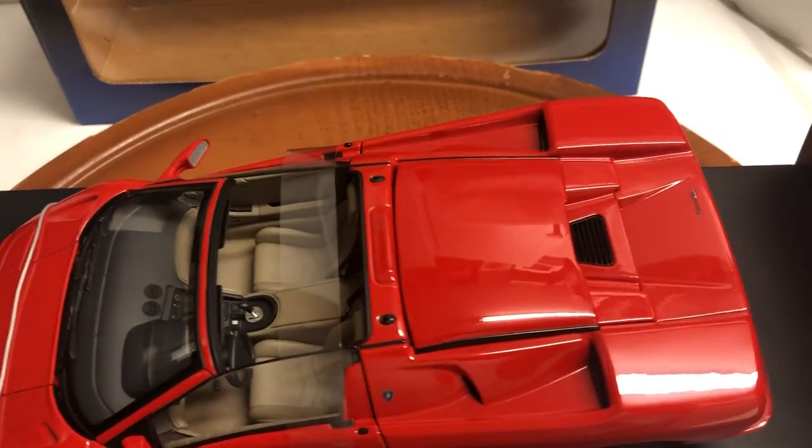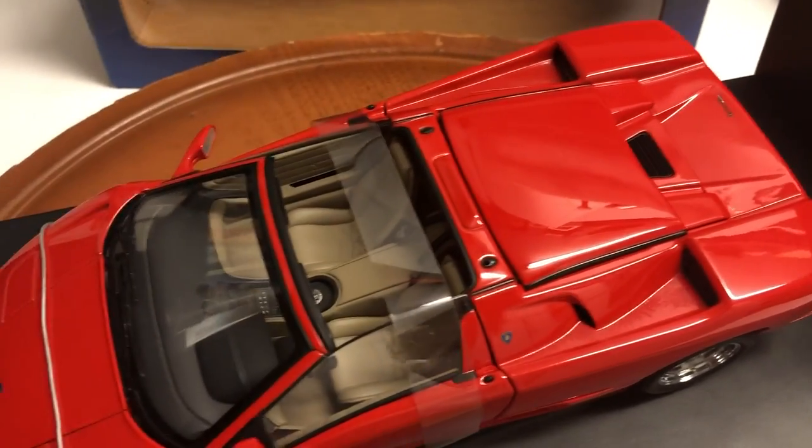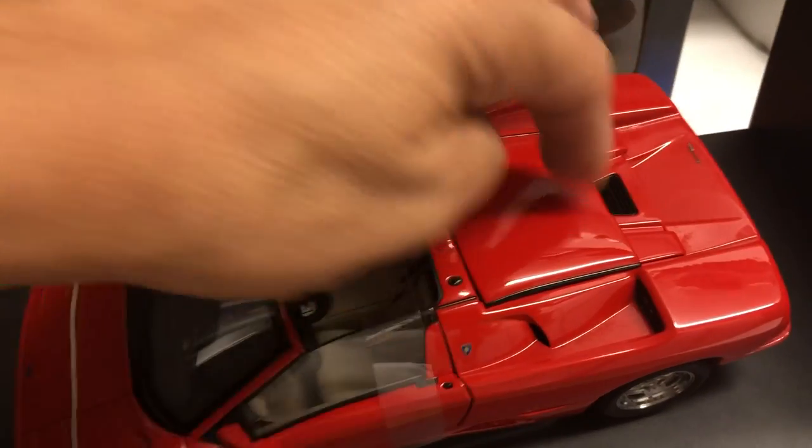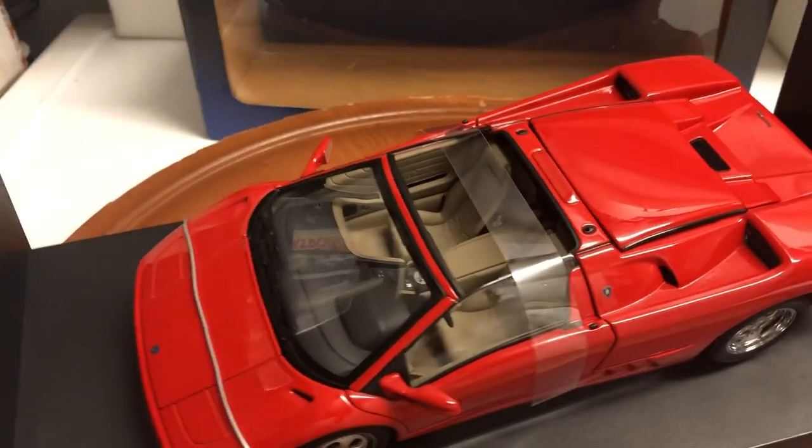This top right here actually does go on top of the car. I wasn't sure when I made the video for the yellow one, but I did some research and you can take it off and put it on top — it looks super cool.